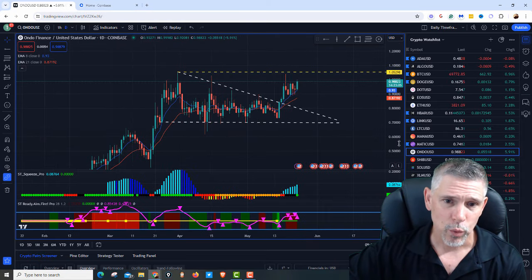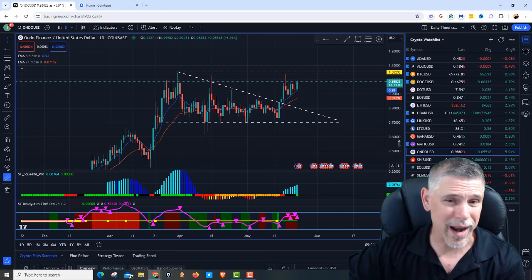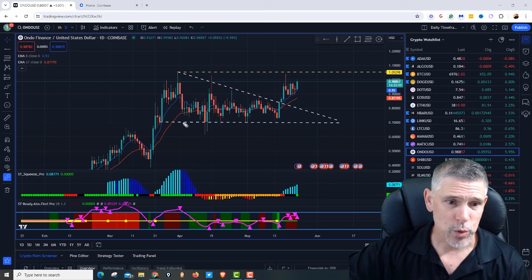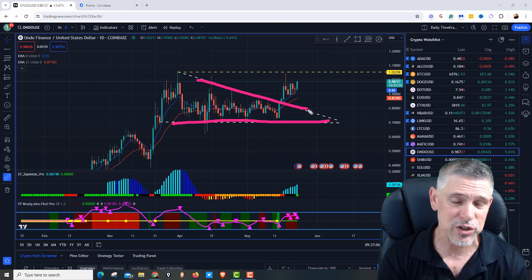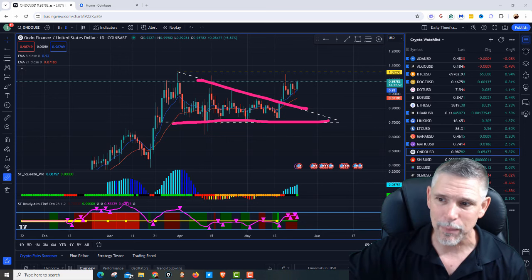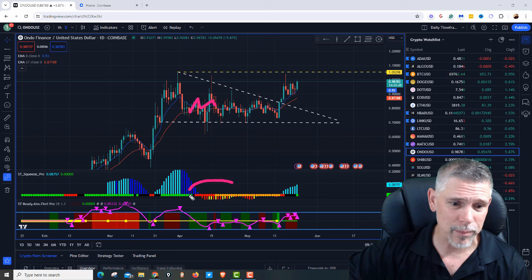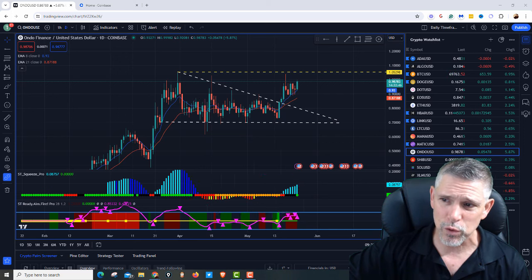We're going to take a look at this chart and decide if it's a good time to get in right now, where we would add to this trade, and where we would take profit. I like how we have this — you would call it a descending triangle. Now, descending triangles normally come at the bottom of a downtrend, but this time it came at an uptrend. We were building up. We were in that beautiful squeeze.